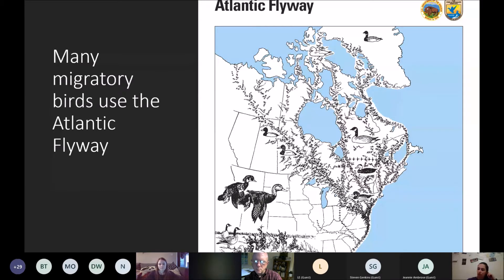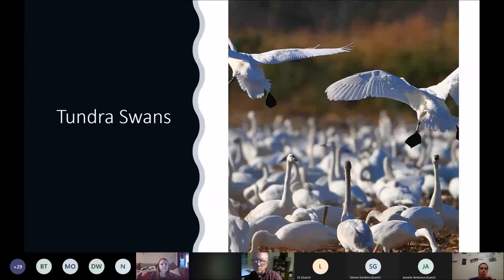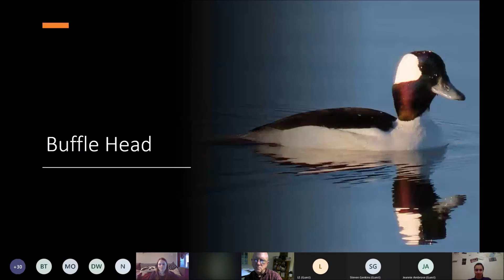Just a few birds that do stop here: one is the American coot. We also have tundra swans — I did a talk on tundra swans a couple of weeks ago. Swans are here by the hundreds, wonderful and majestic in flight, very loud and noisy on the ground. They're one of our winter guests that stay here for a couple of months. We also have Merlins that come and stay for the wintertime, and buffleheaded ducks. This is just a small sampling of the birds you can see.